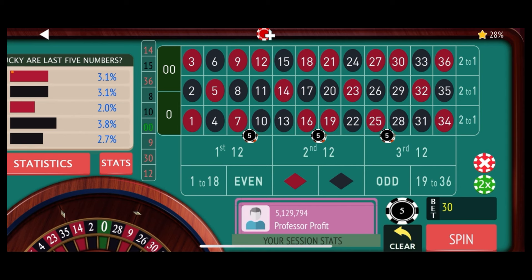If we lose again, we'll increase all of these by one more unit — another $5 — bringing them up to $15 each. In addition, we'll add a dozen bet for three times what the double-street bets are, so the dozen bet will be $45. And also a column bet for $45. If we continue to lose, each time we lose we'll go up another level: $5 each on the double-streets and $15 on both the dozen and the column bet.